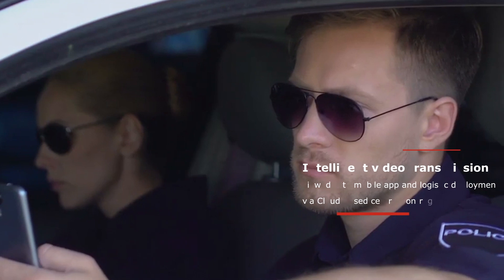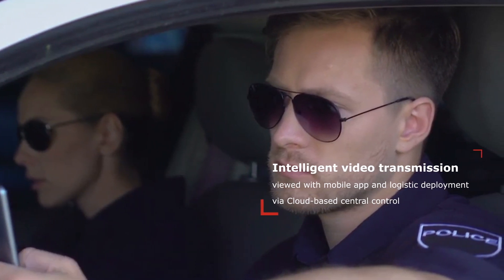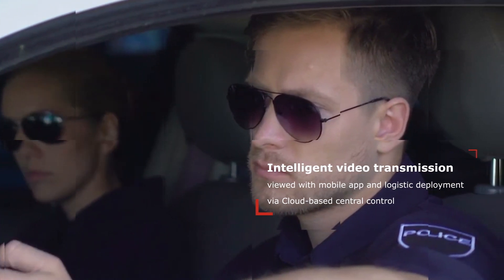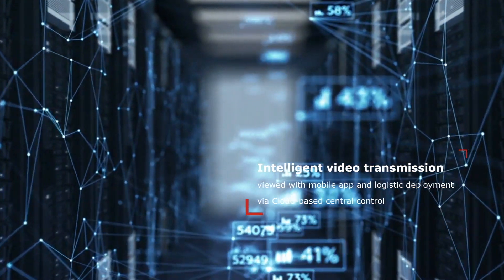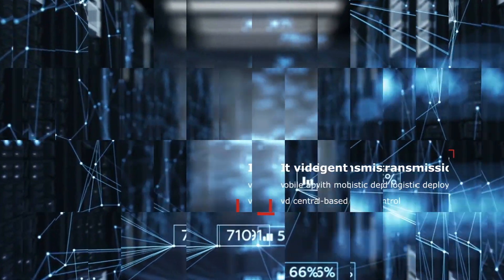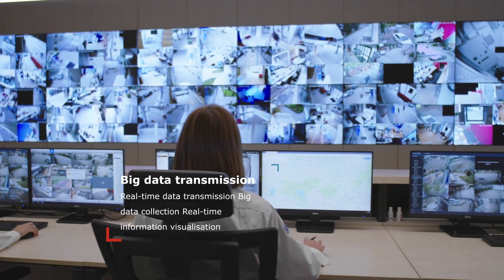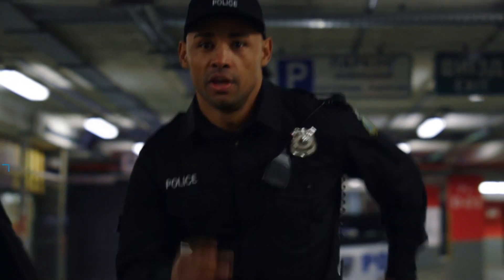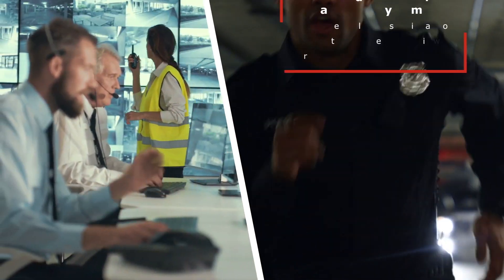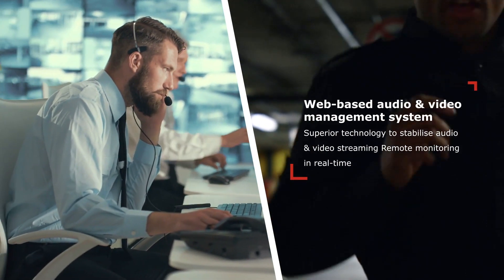Intelligent video transmission, viewed with mobile app and logistic console deployment via cloud-based central control. We provide you with an all-round smart security solution. Real-time data transmission, big data collection, and real-time information visualization. Web-based audio and video management system.